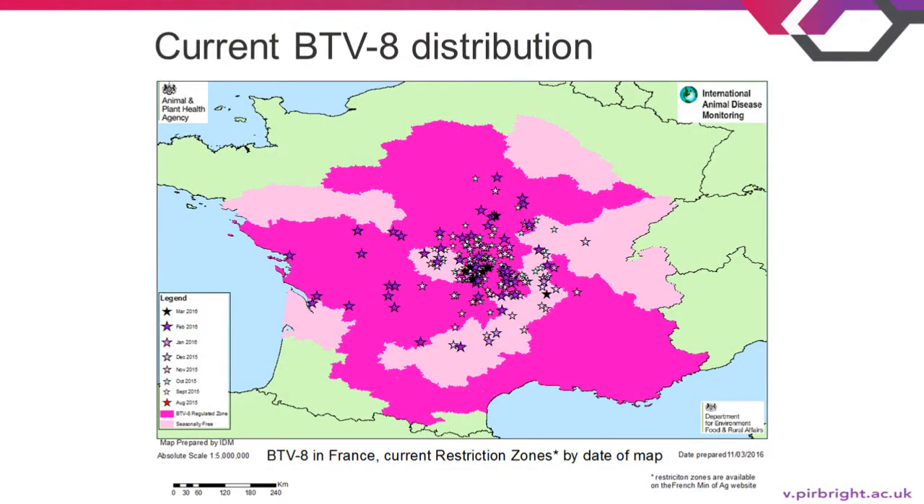This map shows the current distribution of BTV-8 in France, produced about six days ago, so it is up to date. Stars represent holdings with PCR-positive cases. The pink area is the restriction zone in place, and the light pink area is where entomological surveillance has been conducted and it is believed to be vector-free at the moment.